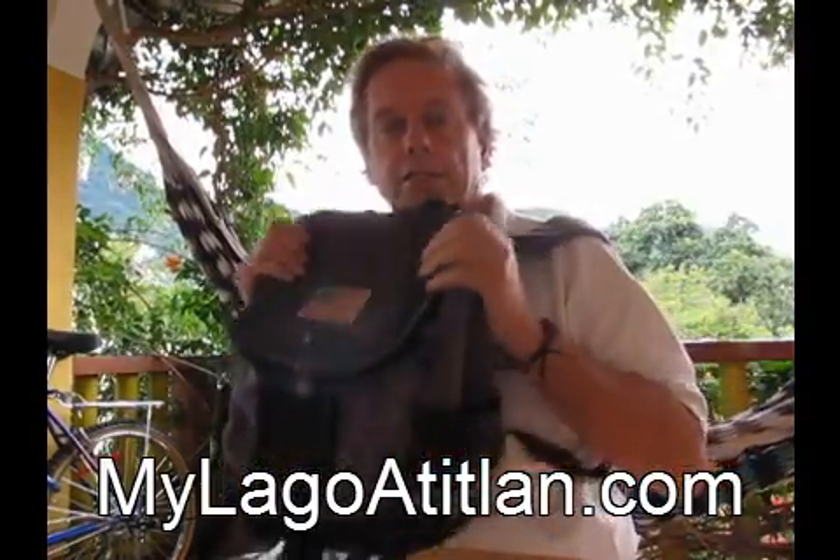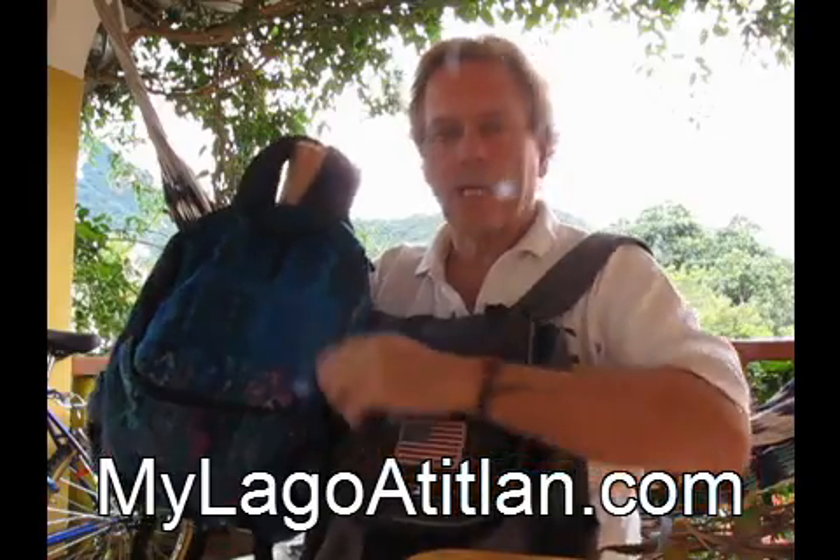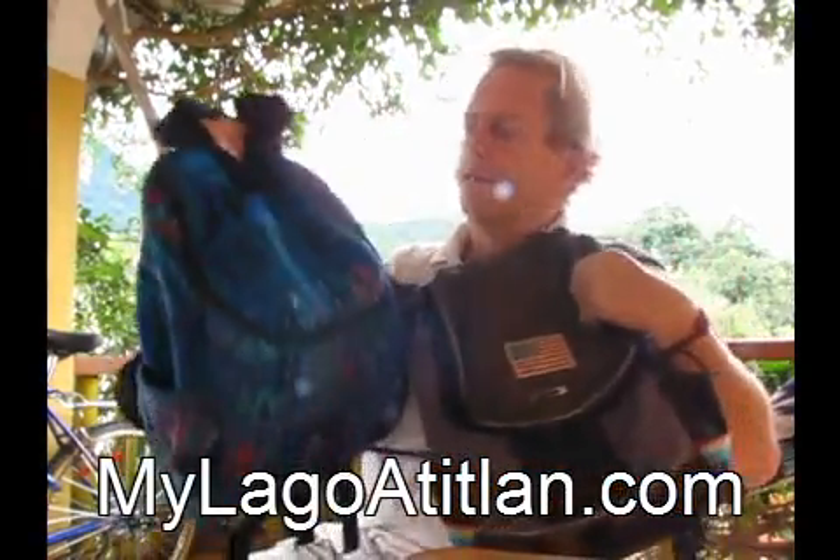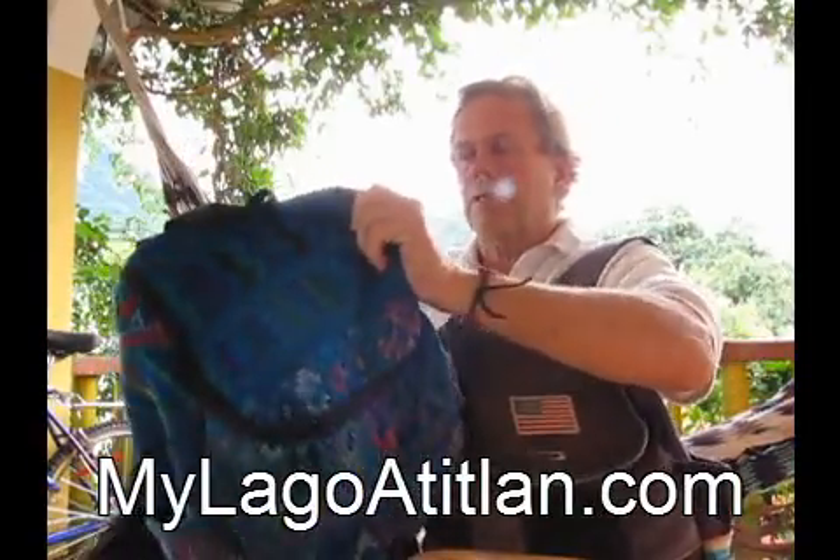The other day, just for kicks, I took this backpack to a tailor here and said 'make a copy,' and this is what he came back with.